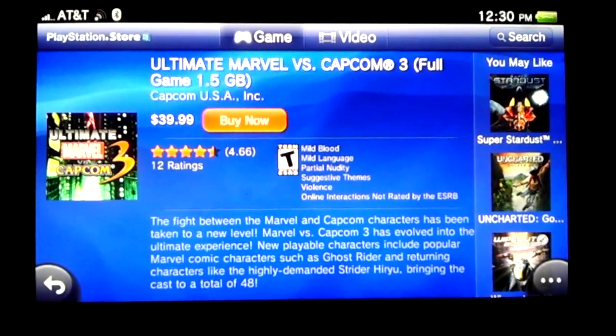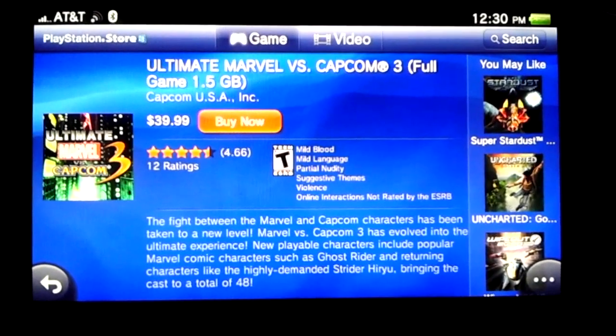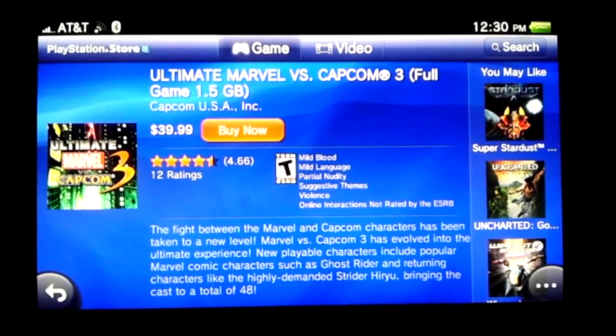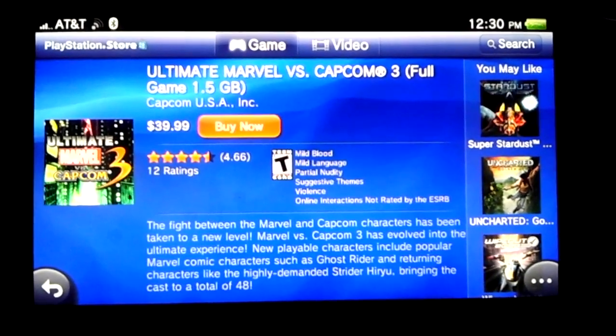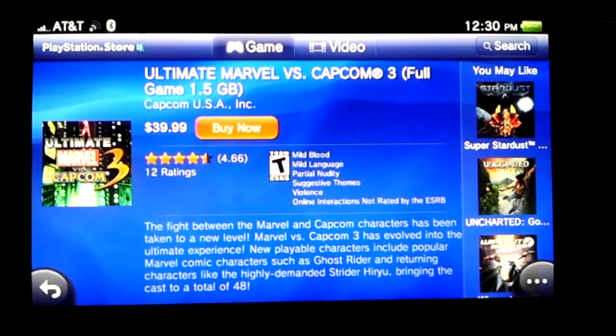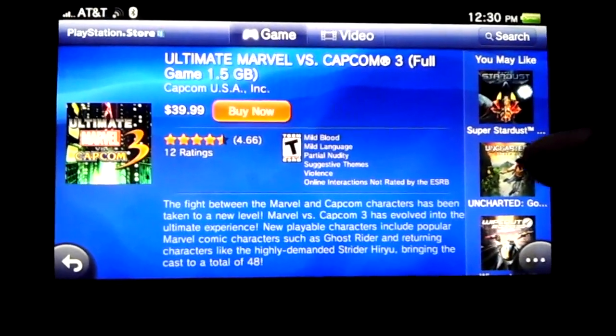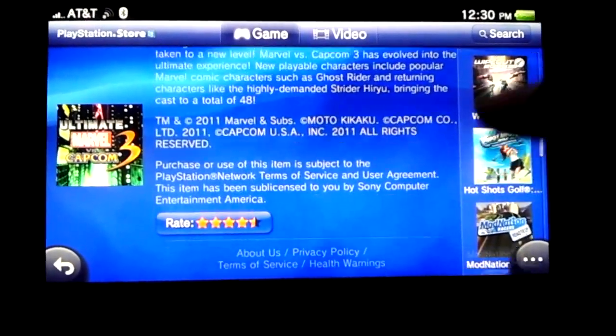I didn't know that the actual hard copy doesn't come out until the 22nd. But I didn't know that I could go online and just buy the digital version. I would have never bought Uncharted because I'm not going to play it — I just got it just to have it. I'll probably go back to GameStop and tell them I don't want it.